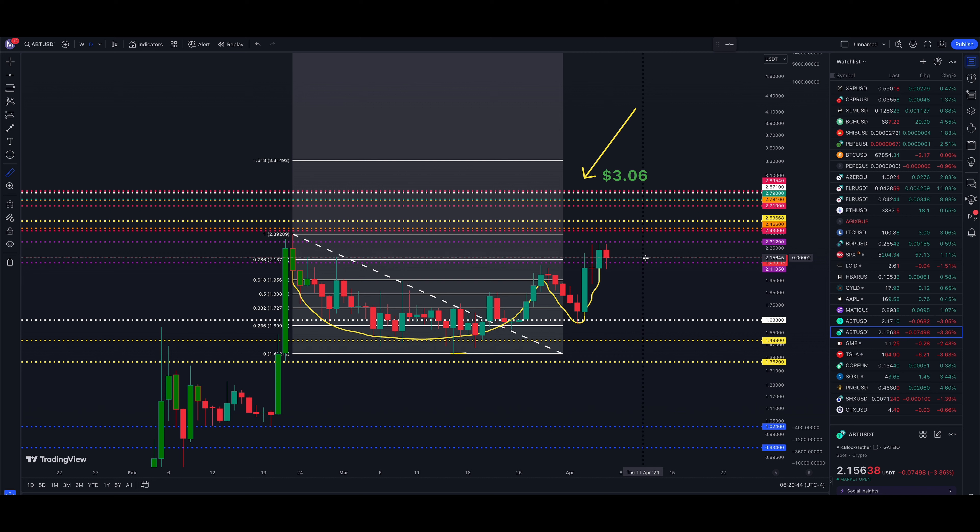Based on this pattern, $3.06 is the target. From where we're currently at, that's basically a 42% move higher based on this cup with handle. If you're long and bullish on ArcBlock and think Bitcoin is heading higher, keep your eye on that $3.06 level. But knowing how these levels work, I would not ignore the price levels in between. If we start to see some up and down movement and volatility, some resistance for a period of time before continuing to $3.06, I wouldn't be surprised.